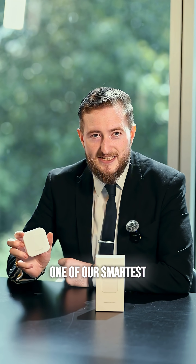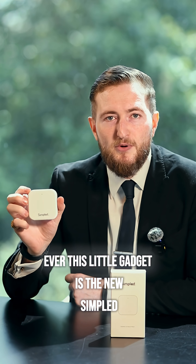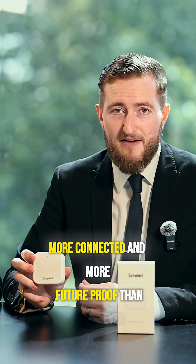Hello ladies and gentlemen, today I'm excited to show you one of our smartest upgrades ever. This little gadget is the new Simpled Matter Enabled Wi-Fi Bridge and it's about to make your smart home experience even smarter. We've designed it to be faster, more connected and more future-proof than ever.